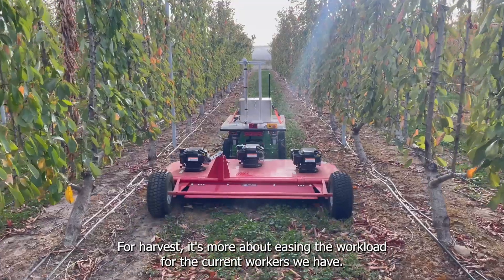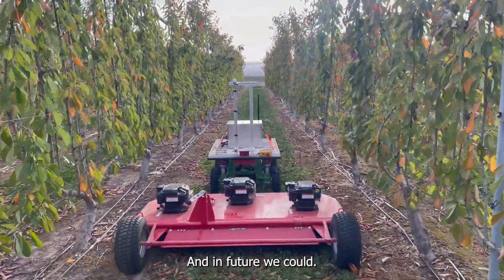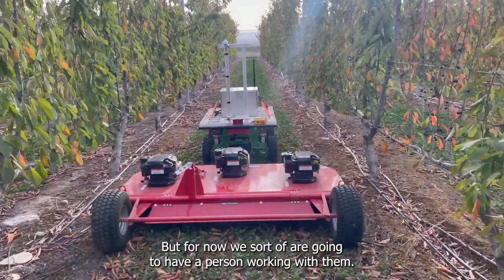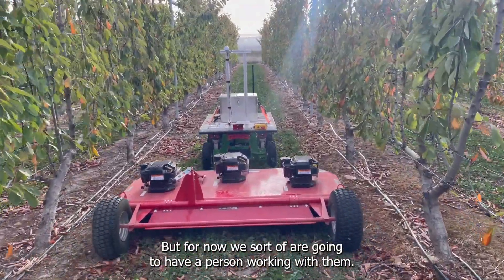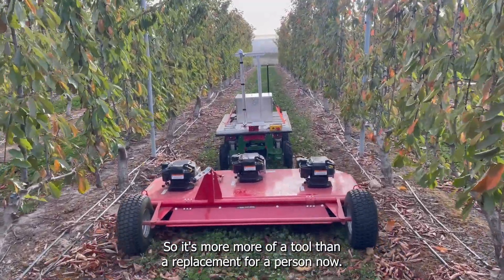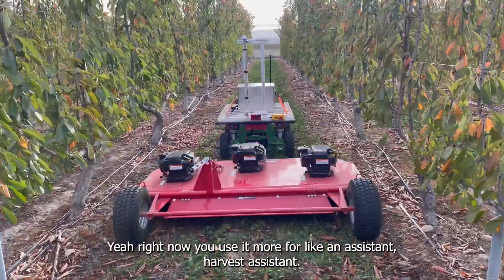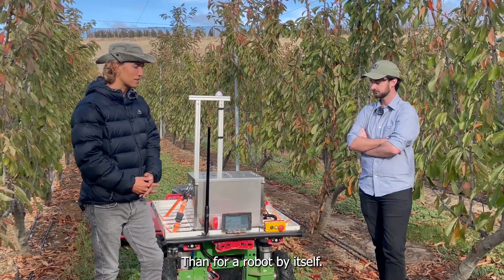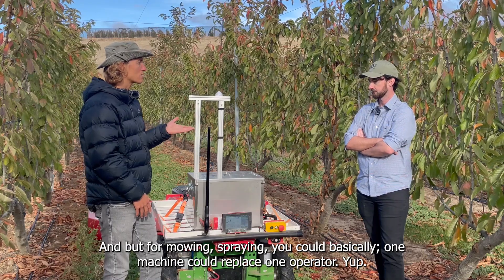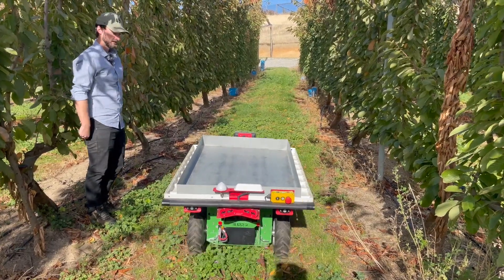For harvest, how many people can you save? It's more about easing the workload for the current workers we have. In future, each of these could replace one or two people, but for now we're going to have a person working with them, so it's more of a tool than a replacement right now. For mowing and spraying, one machine could basically replace one operator — that's the goal.